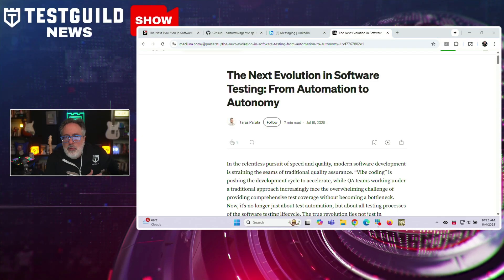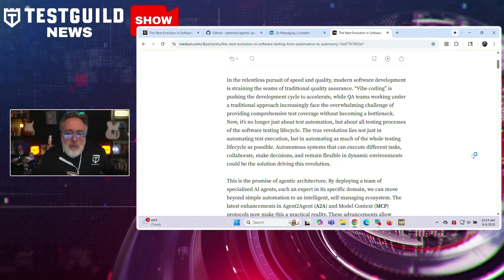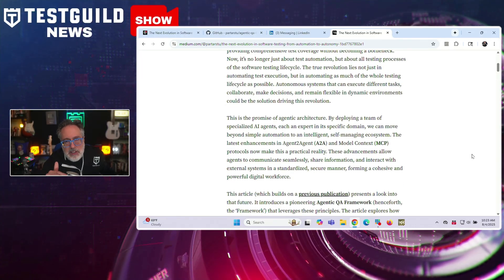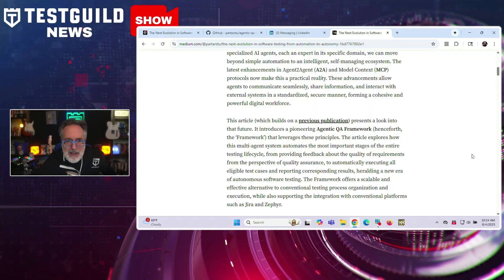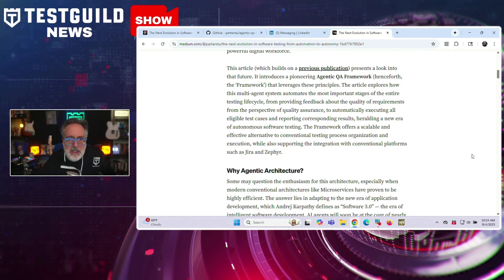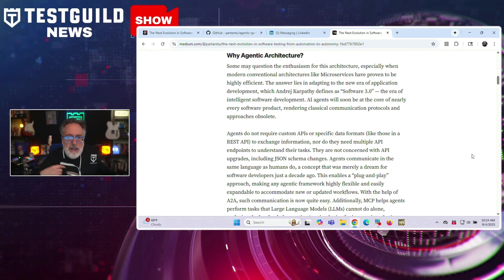On the topic of autonomous testing, author Taris outlines a progression in software testing from manual to scripted automation toward what he describes as autonomous testing — a response to the rising complexity and fragility of modern test suites where traditional automation still demands significant human intervention. He defines autonomous testing as a system that can independently generate, execute, adapt, and analyze tests with minimal oversight, identifying three pillars: dynamic test generation based on user flows, self-healing test maintenance using application behavior, and intelligent results analysis that minimizes human triage.